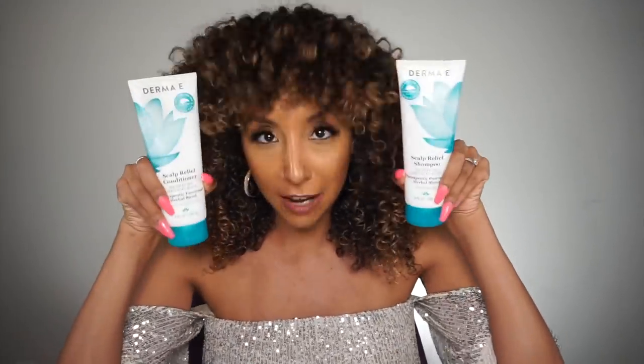So if you guys haven't tried these, you definitely should — they're Bianca Renee approved. And I'm going to make it even easier because I'm going to do a giveaway. Derma E is letting me choose one lucky winner to win the shampoo and the conditioner for all your itchy scalp needs. To enter, give this video a thumbs up, subscribe, and leave me a comment letting me know why you need these products in your life. For an additional entry, follow me on Instagram where I'm going to post a Derma E photo, and like and leave a comment there as well.